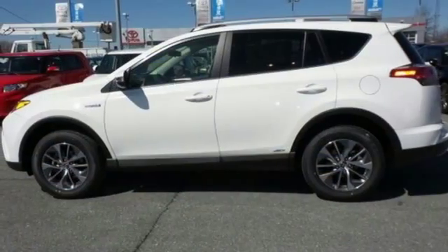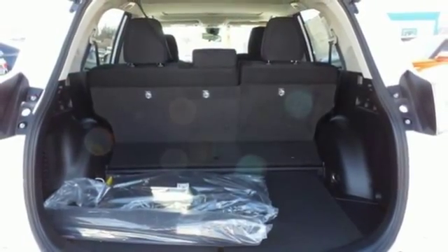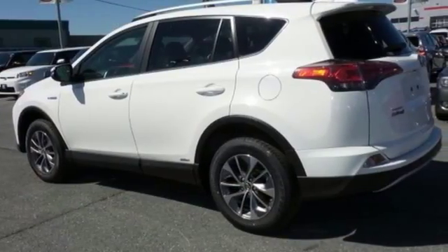60-40 split second-row seats, power liftgate, and roof rails add to RAV4's versatility, and the Star Safety System, with a suite of important safety features, is constantly on alert.